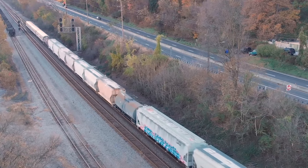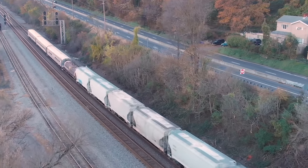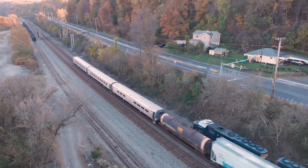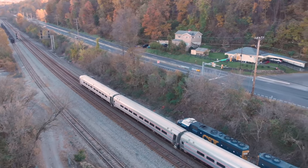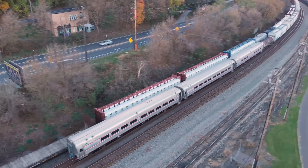Passenger cars — totally unexpected. They're unoccupied, just going to their next destination. But this helps with your modeling: got passenger cars? Run them in a mixed freight train. They're just going from point A to point B.